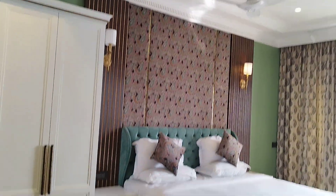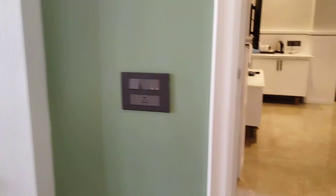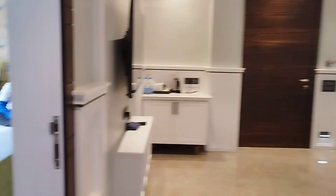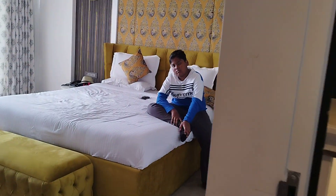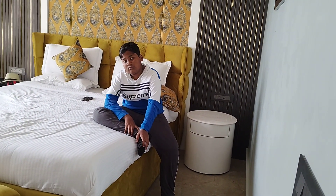So what did we pay for one night? He just woke up, he's a little sick — he's enjoying the TV.